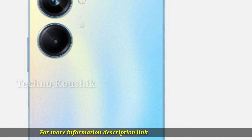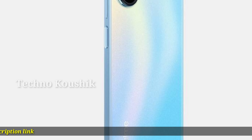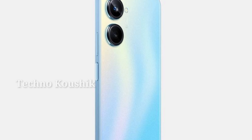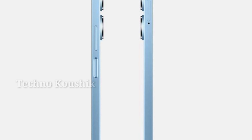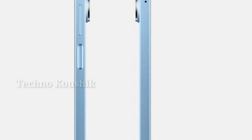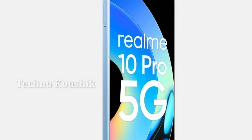Snapdragon 695 5G chipset. The Snapdragon 695 5G chipset in the Realme 10 Pro 5G is made using an immaculate 6-nanometer production technique, making this phone power efficient. Additionally, it gives you the ability to use two 5G SIMs and improved frame rates for enhanced gaming.